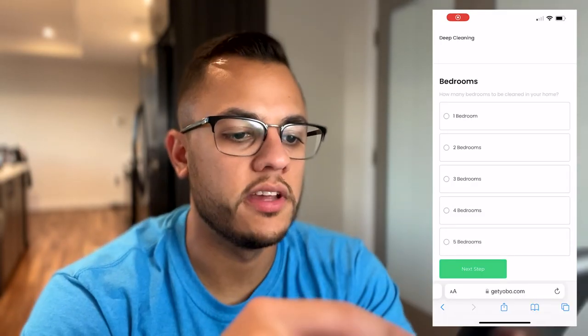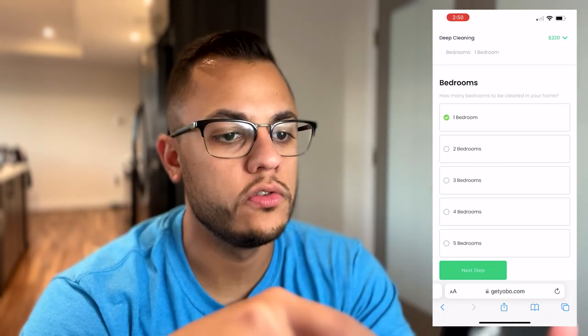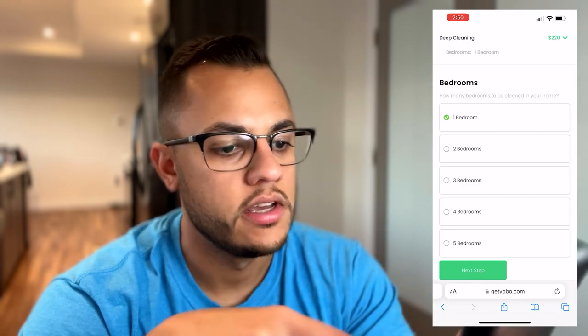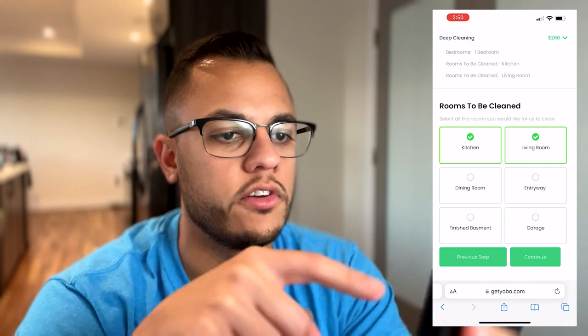Anybody that scans that — we're going to try that out with my phone just to make sure it works — and just like that we are on the website. As you can see, it has all the options they can choose: one bedroom, then next, kitchen, living room. What will happen is they'll fill out the quote request, and on our end we'll get a notification on the dashboard that someone just requested a quote, and then we'll go and send them the custom plan for their home.